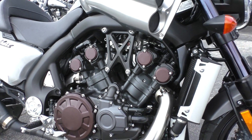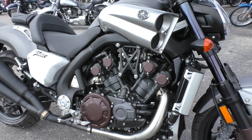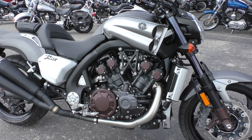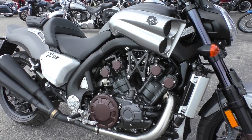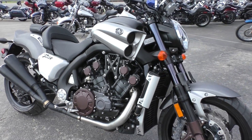It's a 1697cc V4, fuel injected and liquid cooled. It's got a five-speed transmission and it's making around 170 horsepower. This sucker goes, man.